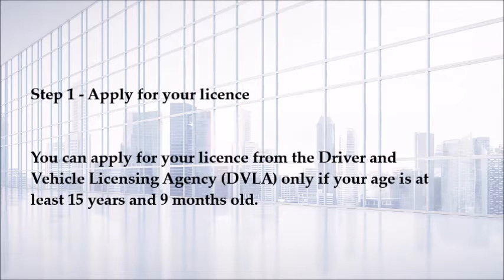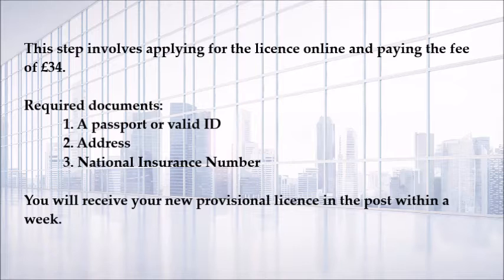Step one: apply for your license. You can apply for your license from the Driver and Vehicle Licensing Agency, only if your age is at least 15 years and 9 months old. This involves applying online and paying a fee of £34. Required documents: a passport or valid ID, address, and national insurance number.